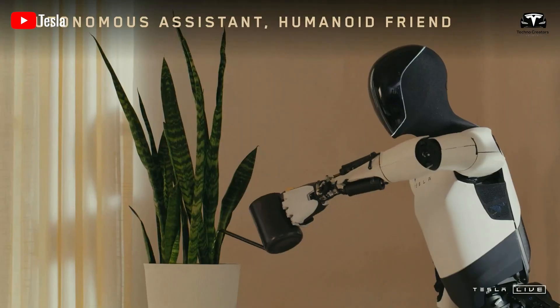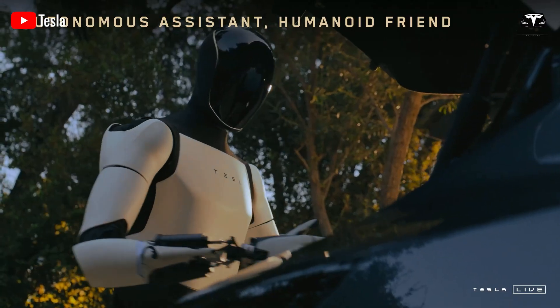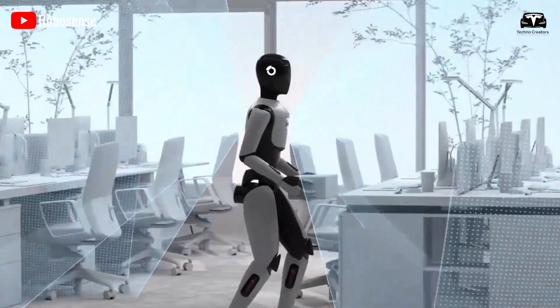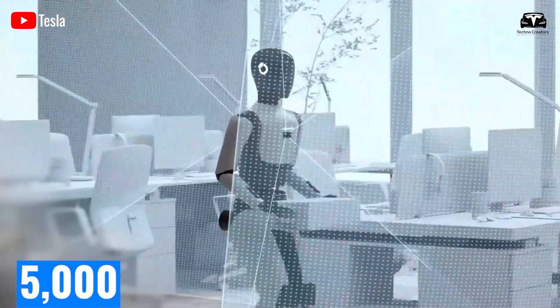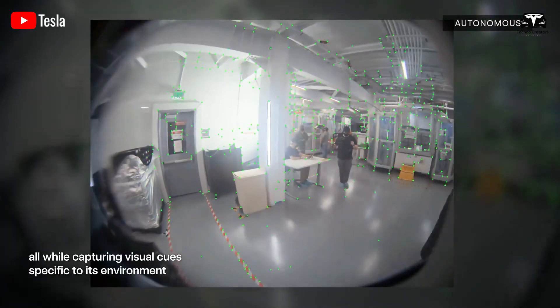This imitation learning allows the bot to perform over 1,000 distinct household tasks, such as vacuuming, doing laundry, cooking, and even organizing cluttered spaces. Tesla estimates that this number could exceed 5,000 as its neural network model matures through software updates and continued real-world exposure.